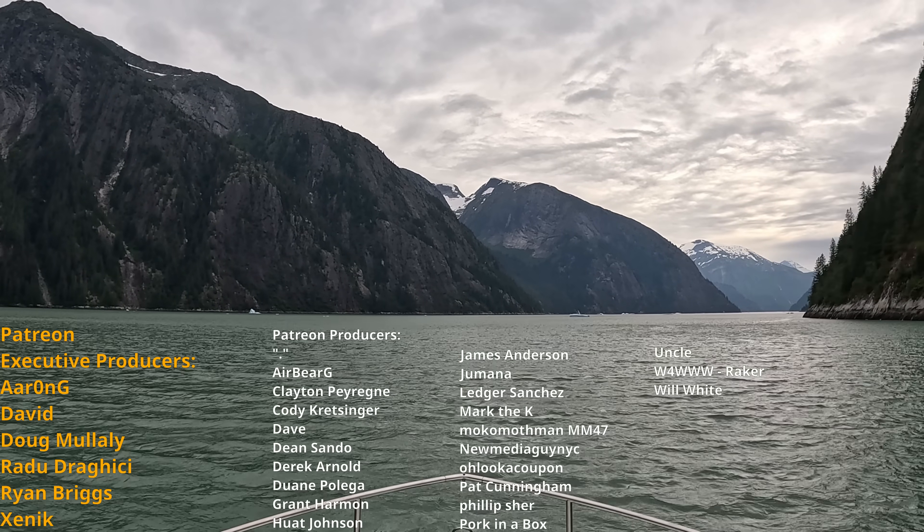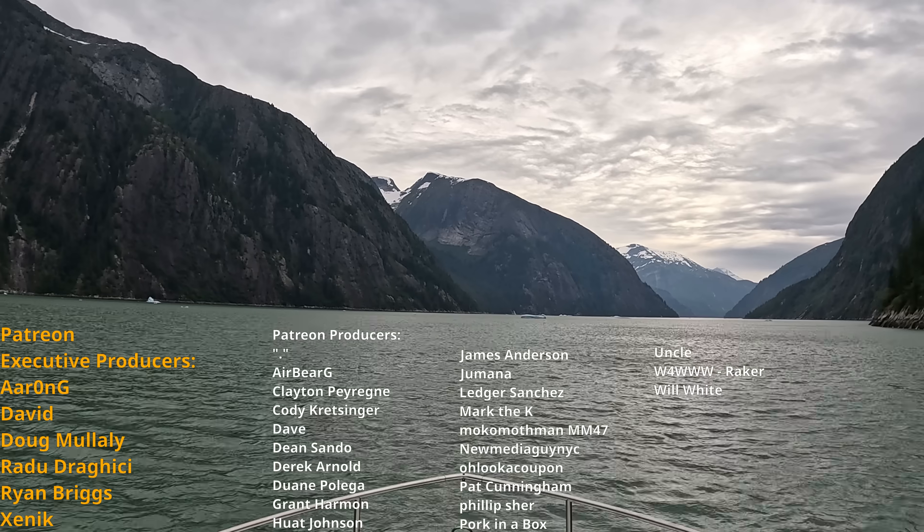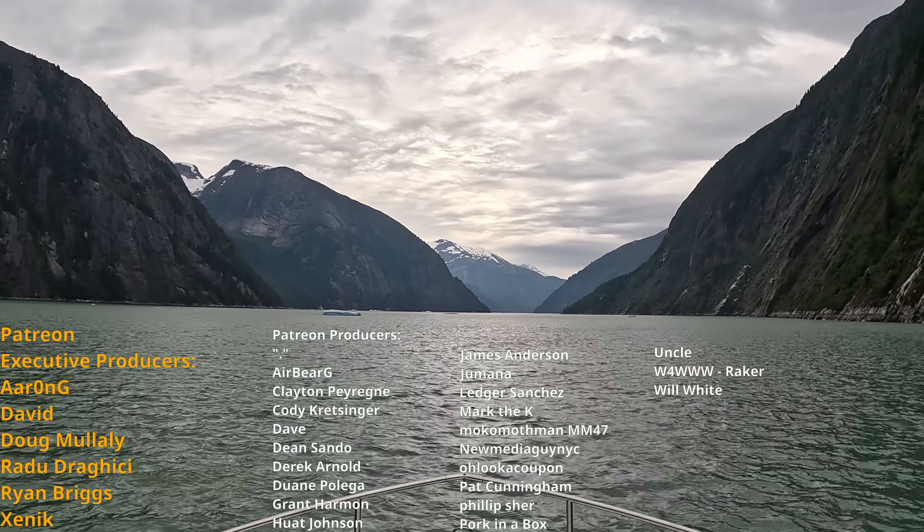I hope this has been an interesting video for everyone. Check out my Alaska 2025 playlist for more from this trip, and stay tuned for future installments. Thanks for watching, and we'll see you next time.